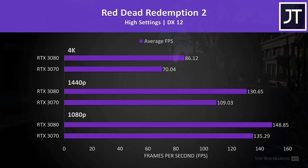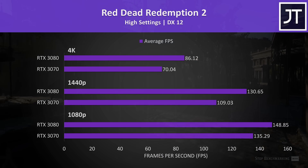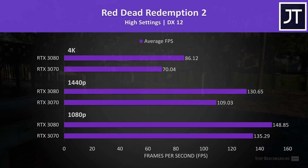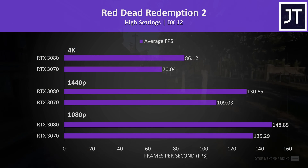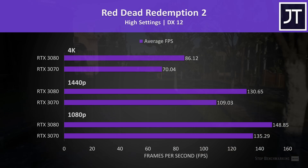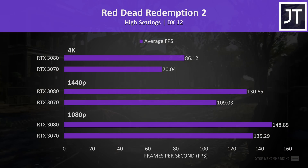Red Dead Redemption 2 was tested using the game's benchmark tool. Again there wasn't that big of a difference at 1080p — the 3080 was just 10% faster in average frame rate — but at 1440p this increases to a 20% lead, then 23% at 4K, which just for reference is below average out of the titles tested.